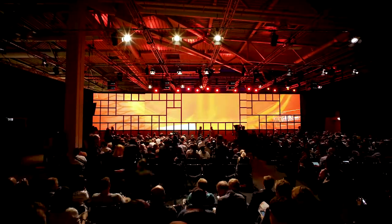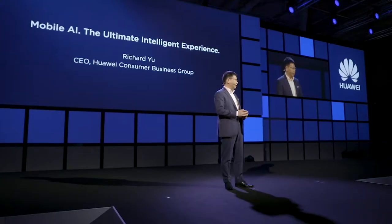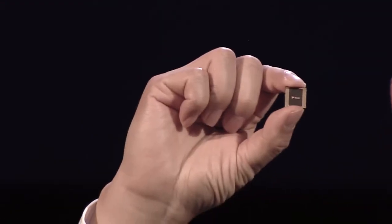Welcome to IFA 2017. I'm really pleased to invite to the stage Richard Yu. Ladies and gentlemen, today I want to show you our efforts on AI, artificial intelligence. I bring to you the Huawei QN970, the first smartphone-associated chip.